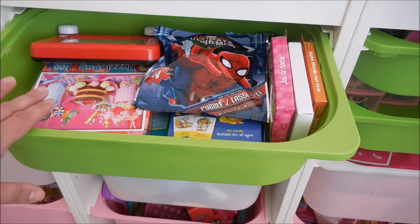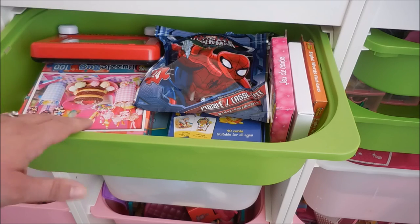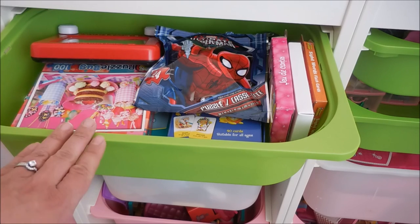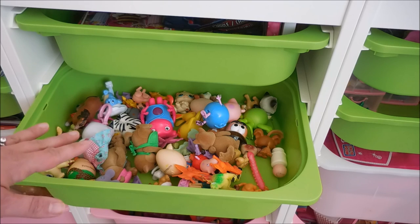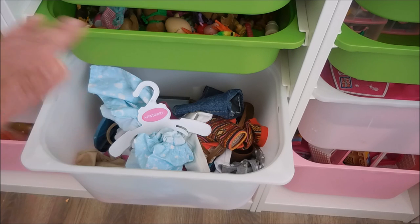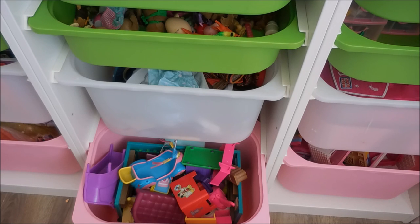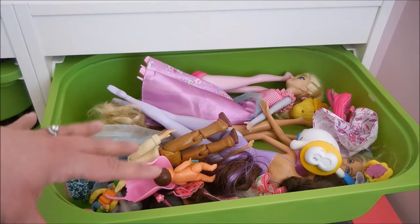This bin holds all of her games — puzzles, Etch-a-Sketch, flashcard games, Go Fish, Candyland, and Chutes and Ladders, and they all fit in this one drawer. The next bin is for all of her animals. The third bin down contains all of the things for her Journey Girl doll — all the clothes and accessories that go along with that doll. My daughter absolutely loves pretend play with little figurines, and so in this bottom bin is where a lot of the larger pieces for the figurines live, like couches, bikes, playhouses, and furniture.